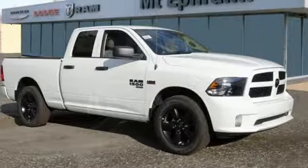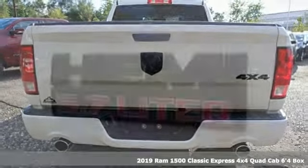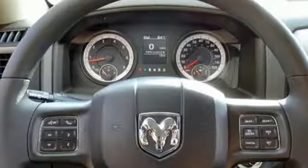It's a new 2019 1500 Classic. Engineered to get things done. Engineered to be a Ram. It comes with great features you'll love. V8 engine. Electronic shift on the fly. Automatic transmission.